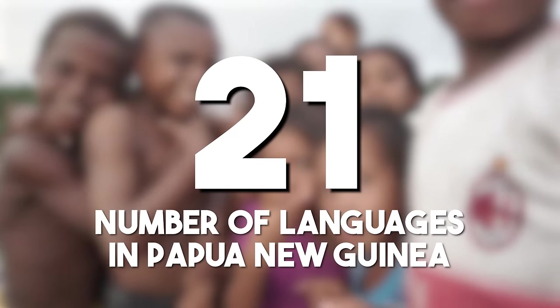The number of languages in Papua New Guinea: Papua New Guinea has incredible linguistic richness, with over 800 languages spoken. Each language represents a unique facet of the country's heritage.